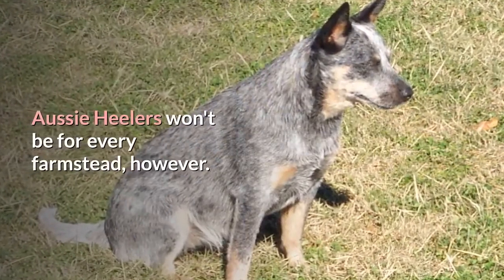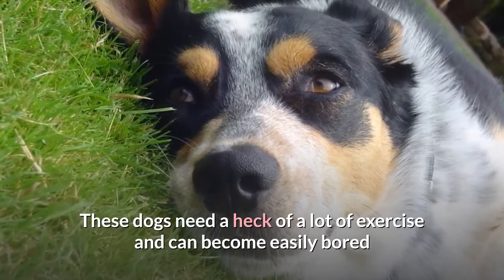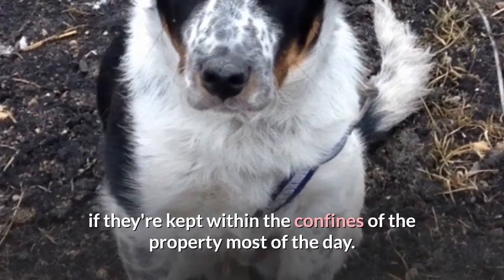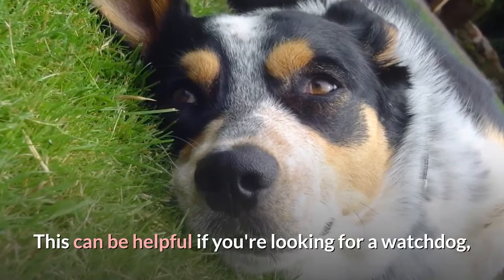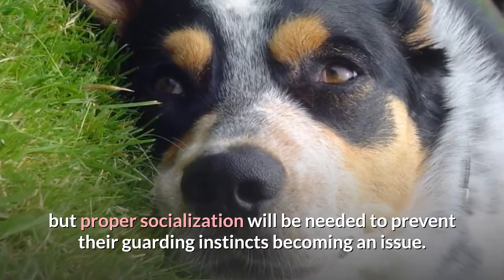Aussie Heelers won't be for every farmstead, however. These dogs need a heck of a lot of exercise and can become easily bored if they're kept within the confines of the property most of the day. They're also known for being territorial. This can be helpful if you're looking for a watchdog, but proper socialization will be needed to prevent their guarding instincts becoming an issue.